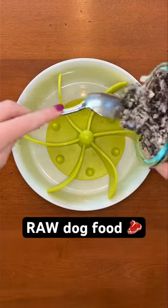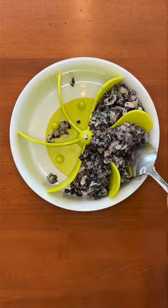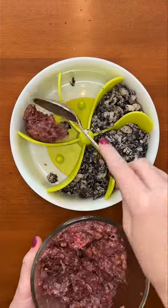Let's make a raw dinner for my dog that only eats a raw diet. First, I'm giving them green tripe. This is amazing for their digestive system because it's the stomach lining of a cow.